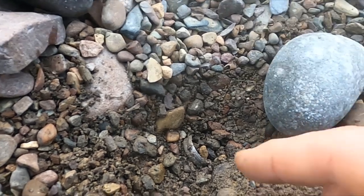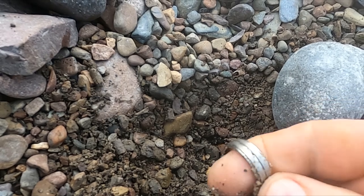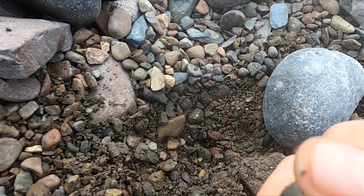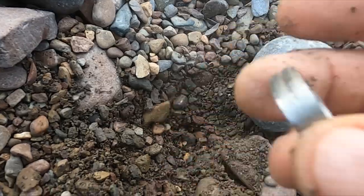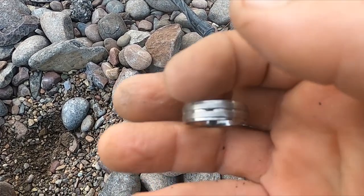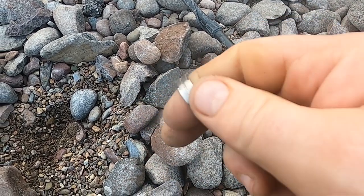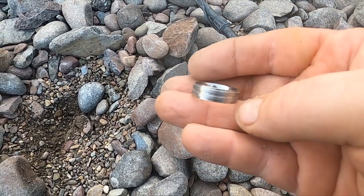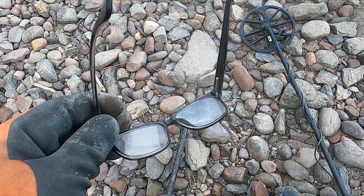I got another ring here, not far off from where the other one was. Let me clean it up — yeah, that's only a few feet away. It says JXTI. I think it's titanium, it's coming up a 14. I was hoping for white gold, but hey, a ring's a ring. Awesome.